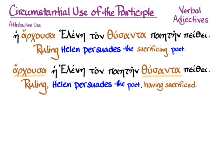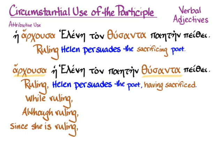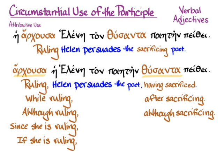Most of what this video will do is tell you all the possibilities for what a circumstantial participle can be telling you depending on context. This same sentence — Arhusa, the participle at the beginning — could mean: 'While ruling, Helen persuades,' or 'Although ruling, Helen persuades,' or 'Since she is ruling, Helen persuades,' or even 'If she is ruling, Helen persuades.' And Thusanta, modifying the poet, can mean 'having sacrificed,' or 'after sacrificing,' or 'although sacrificing,' or 'because he sacrificed,' or even 'if he sacrificed.' Greek can express any of those things with that sentence.